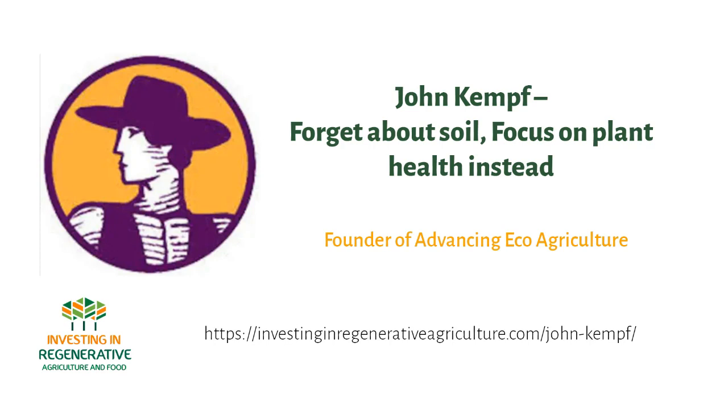When I began to realize that we can grow plants resistant to diseases and insects, eliminate the need for pesticides, provide food as medicine, and regenerate soil health all at the same time, I became very inspired by the potential of these regenerative agriculture ecosystems.